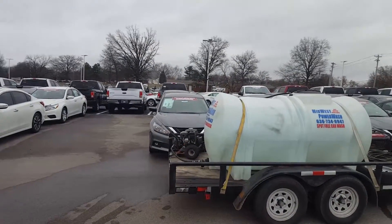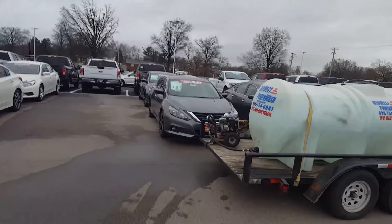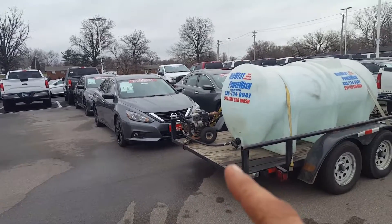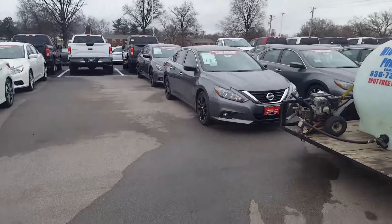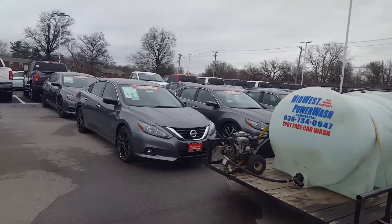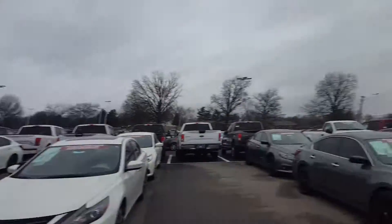My other power washer broke down, so I've got my backup strapped to the trailer. I just need to mount it back up, but we just use a little power washer. Today we'll probably use about eight, maybe nine gallons of gas. So we'll do all these cars with under 10 gallons of gas — very efficient. We're not wasting water.